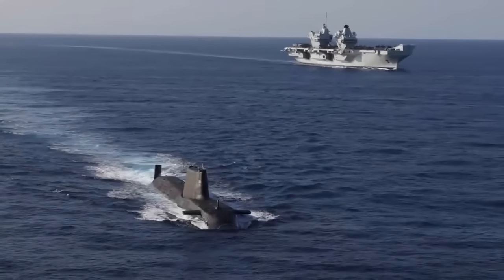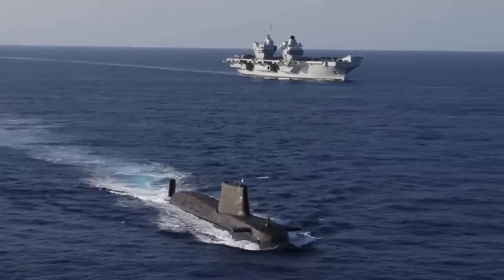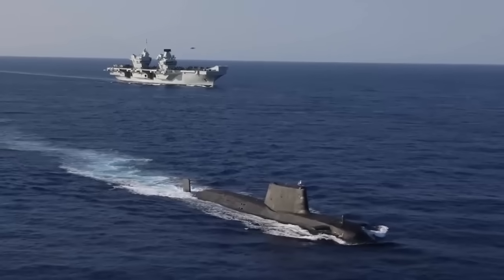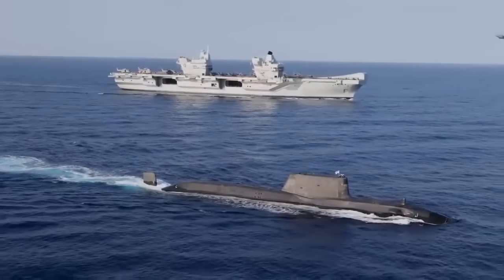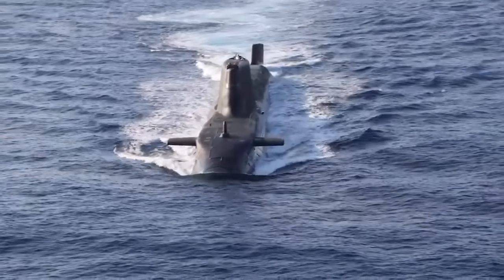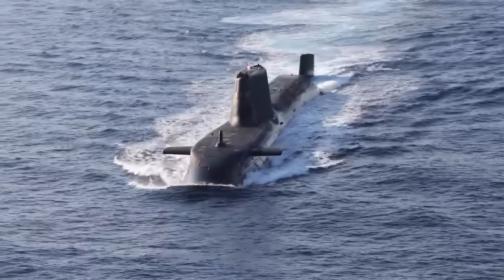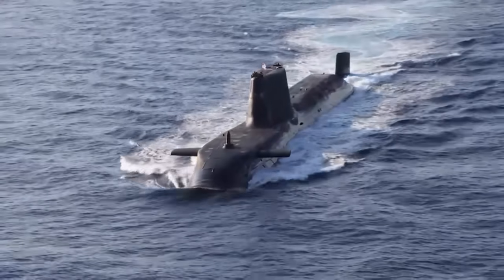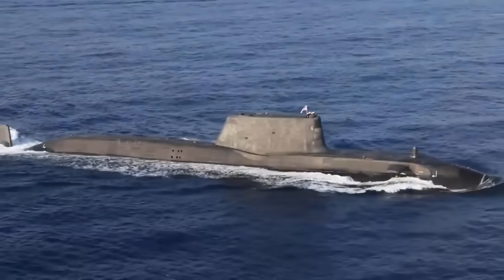Along with the two Queen Elizabeth-class aircraft carriers, the Astutes represent the core of the Royal Navy's offensive capabilities. With the emergence of new tensions between NATO and Russia, they have regained the old anti-submarine mission, especially as Russian maritime interest has focused on rebuilding and recapitalizing the submarine fleet. The Astutes are among the most formidable submarines in the world, and certainly pose a major threat to any Russian designs on the North Atlantic or the Arctic.